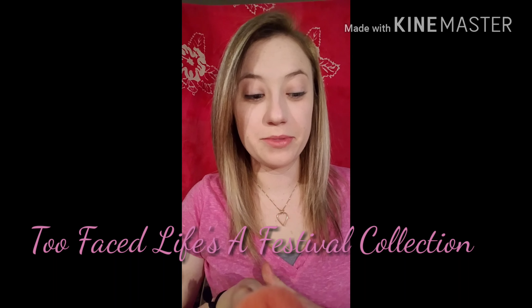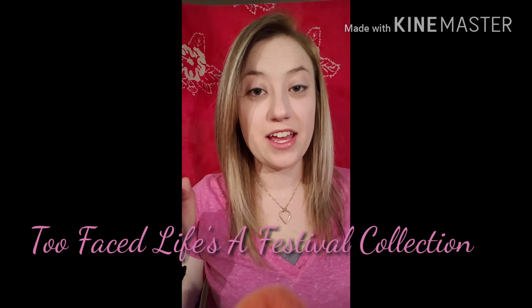Hey guys, welcome back to my channel! Today I have a pretty exciting segment for you — I'm going to be reviewing the Too Faced lifestyle festival collection. We have all kinds of things: eyeshadow, setting spray, lipsticks, highlighters, and all that. So let's get into it. First, we're going to start with the eyeshadow palette.